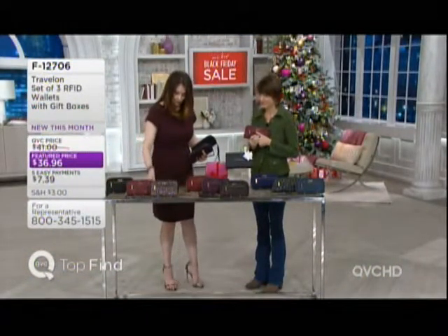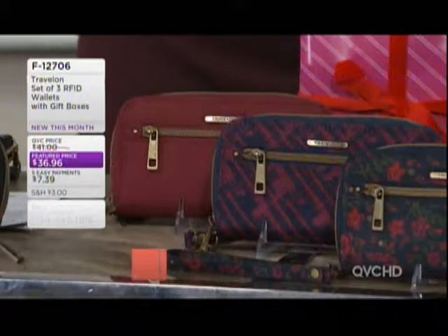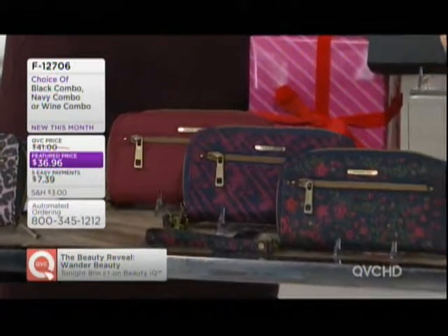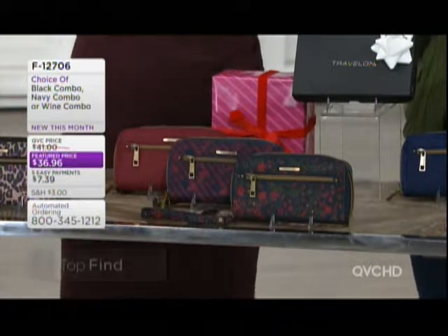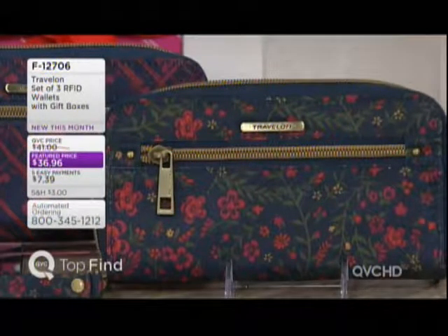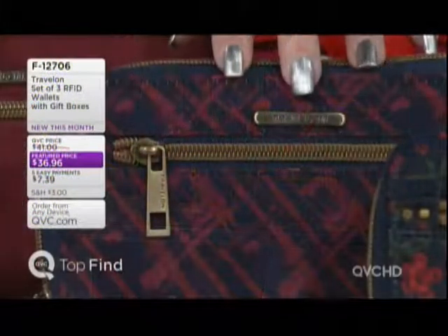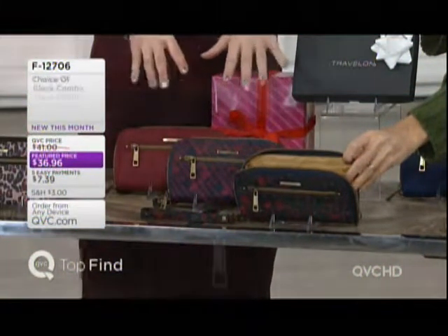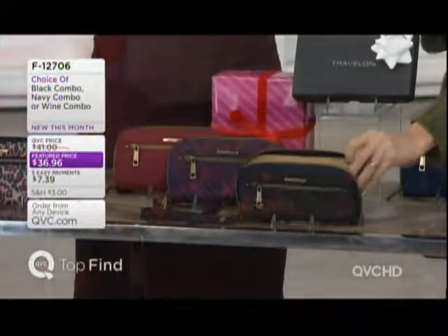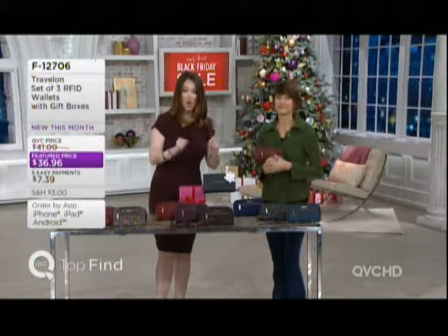We go over to our middle, and this is the navy — actually that's the wine set. With the wine combination, you're going to get a floral, a beautiful geometric, and then the solid — all three. It's got a beautiful golden butterscotch-y taupe on the inside of all three. If you want to get the wine, this is by far our most limited, and with the great color collections here, do not hesitate on picking that up.